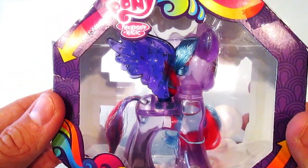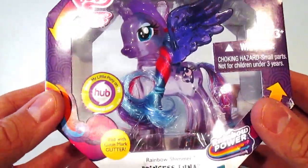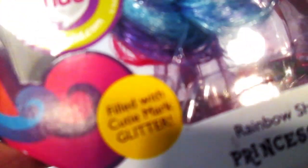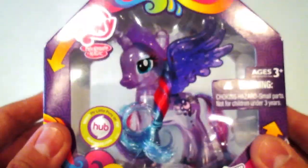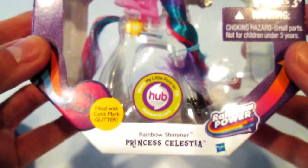Check out the back — this packaging is super cool. Something that makes them really unique is the fact that they are filled with cutie mark glitter. I can't wait to open these up and show them to you. We're going to get a good look at Princess Celestia.